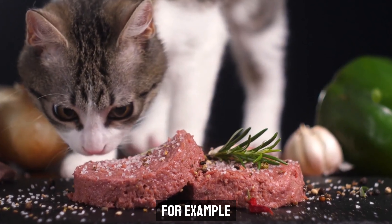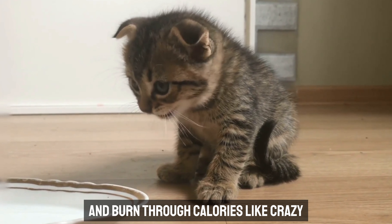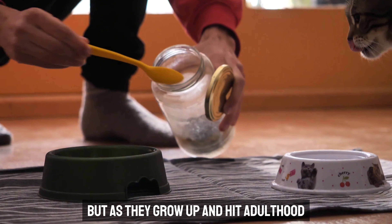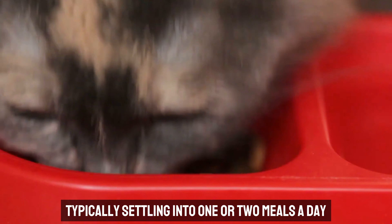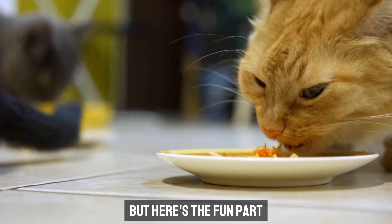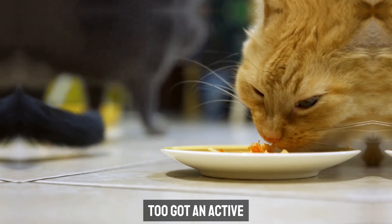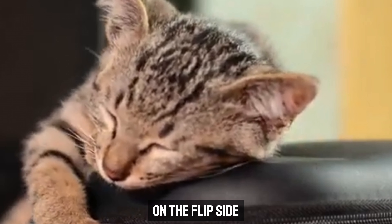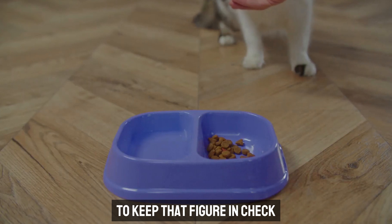Take young kittens, for example. These little furballs have a high metabolism and burn through calories like crazy, so they need frequent meals to fuel their rapid growth. But as they grow up and hit adulthood, their feeding routine changes, typically settling into one or two meals a day. Your cat's personality and lifestyle play a big role too. Got an active, playful kitty? They're burning more calories and might need a bit more food. On the flip side, if your cat prefers catnaps over playtime, they'll need fewer calories.